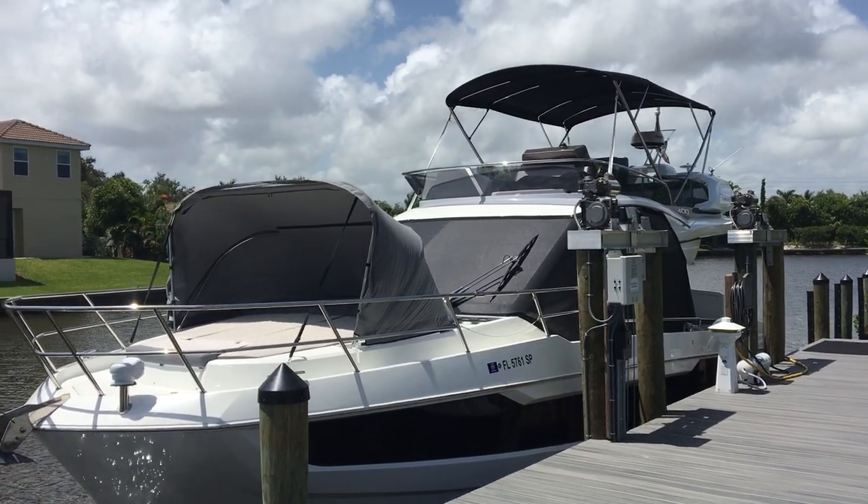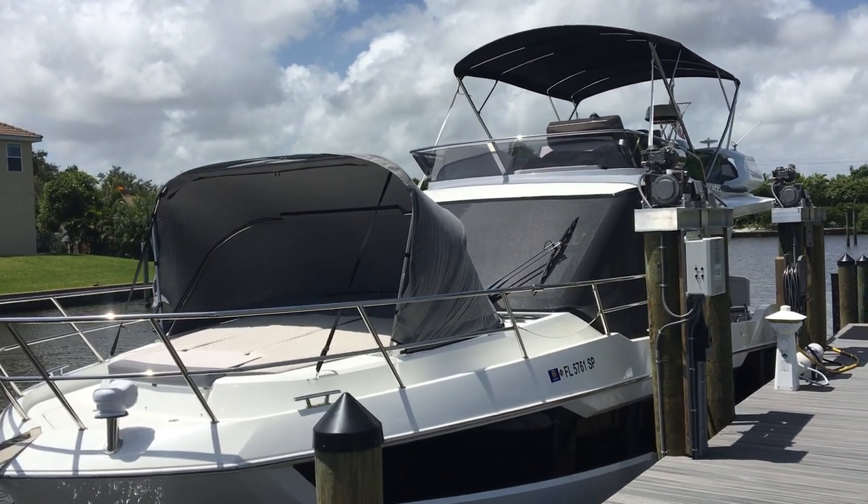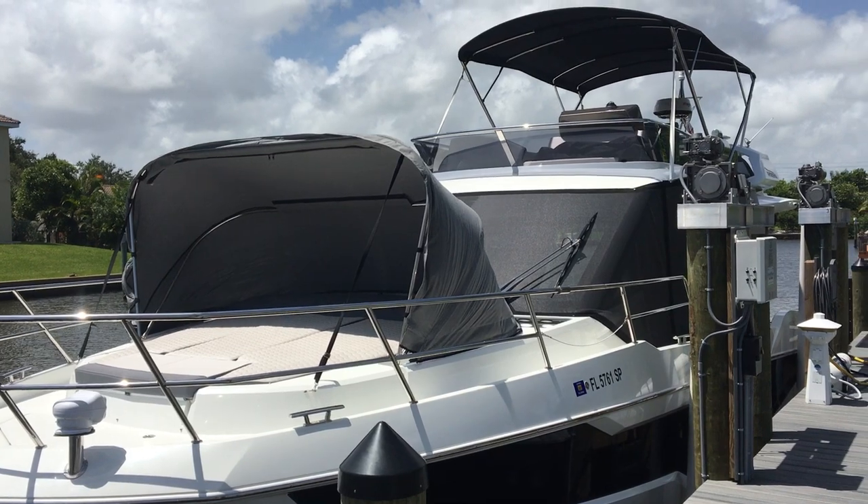Hi, this is Dan Altman with MarineMax Stuart. I'm going to take you through a new Galleon 2020 listing that I just took.